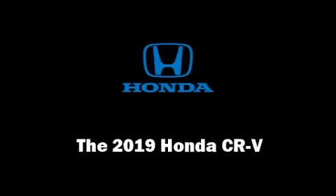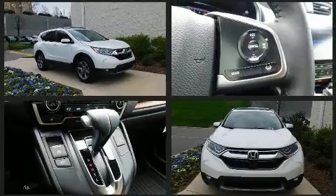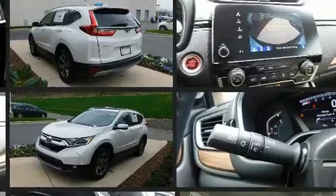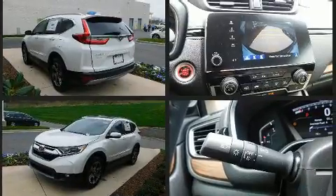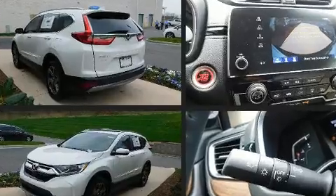Come test drive this 2019 Honda CR-V. Under the hood, you'll find a four-cylinder engine with more than 170 horsepower, providing a smooth and predictable driving experience. Turbocharger technology provides forced air induction, enhancing performance while preserving fuel economy.